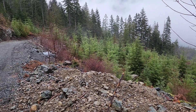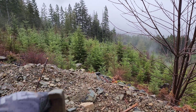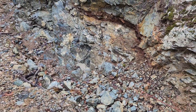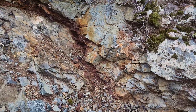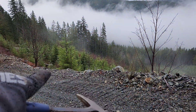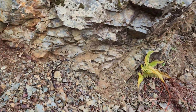We are just around the bend up top — the showings we showed were just down below this tree line. We're going to go take a look at another one right behind me here. As you can see, another lens of massive sulfides, and again we are pretty well on strike with the showing.